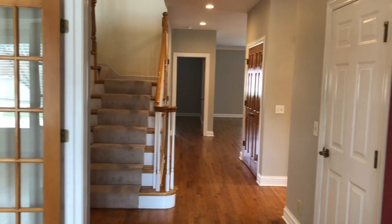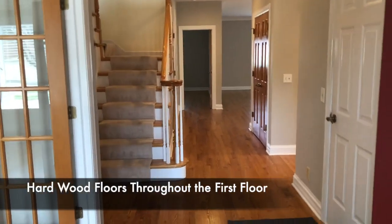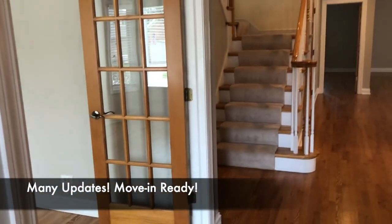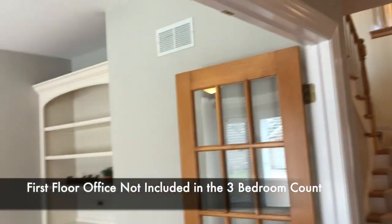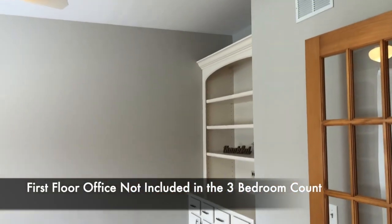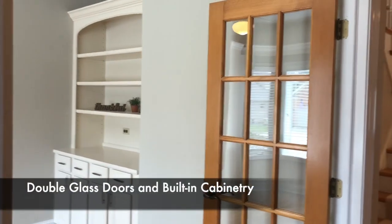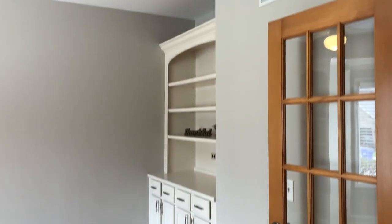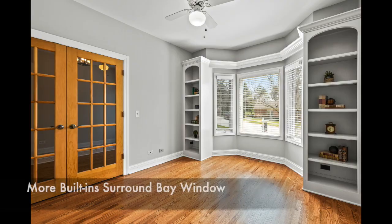As we come in from the front door you'll see hardwood floors throughout the first floor, and so much has been redone in this home — it is ready to move in. Up here on the left you have a first floor office, which is not counted in the three-bedroom count of this home. This first floor office has double glass doors, built-in shelving, white cabinetry, and some great shelving with a bay window.